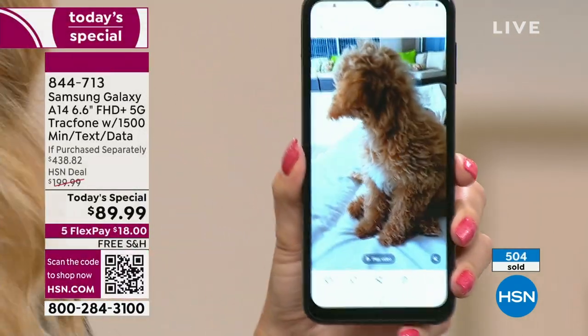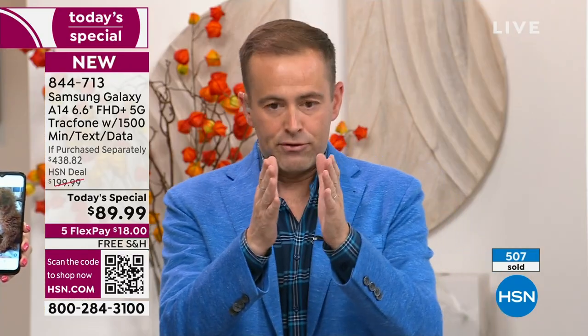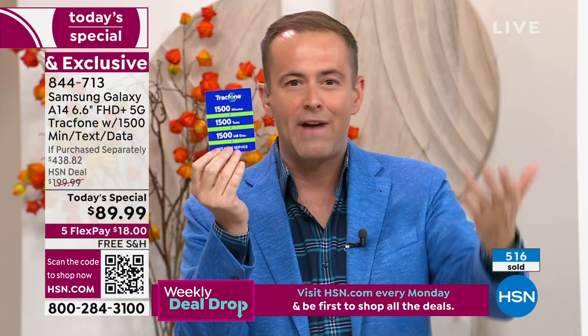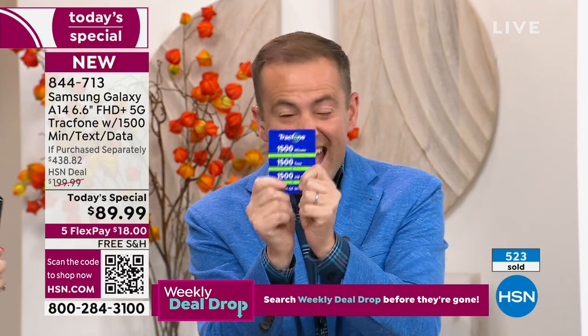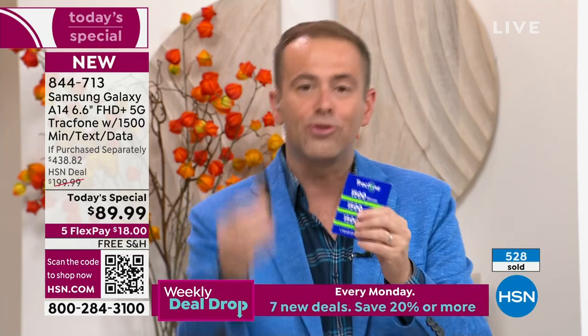There is a group of us who are TrackPhone users who are absolutely going to upgrade to this. We're definitely going to buy this because it's like getting a free phone. I get a year's worth of service, and I get 1,500 talk minutes, 1,500 texts, 1,500 megabytes of data — included! And I get the cover, the car charger, the holder, and the stand.